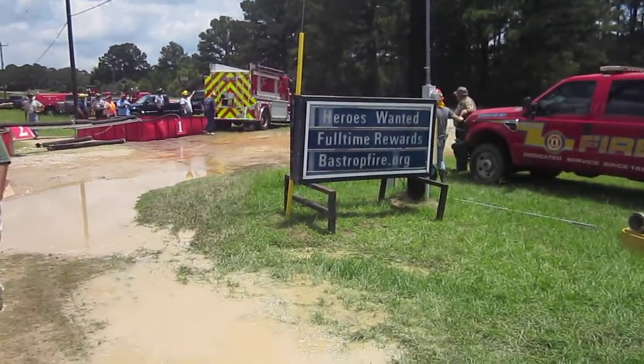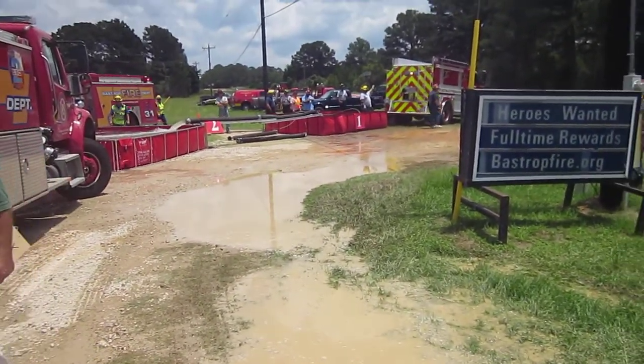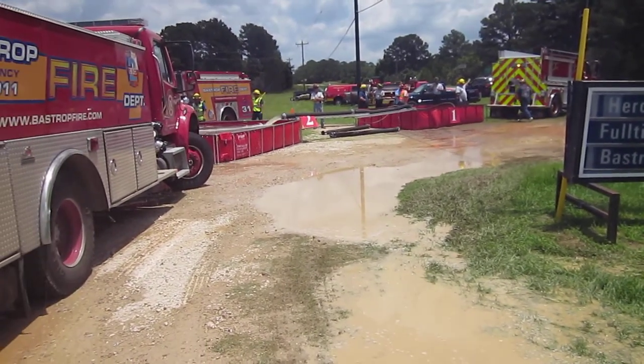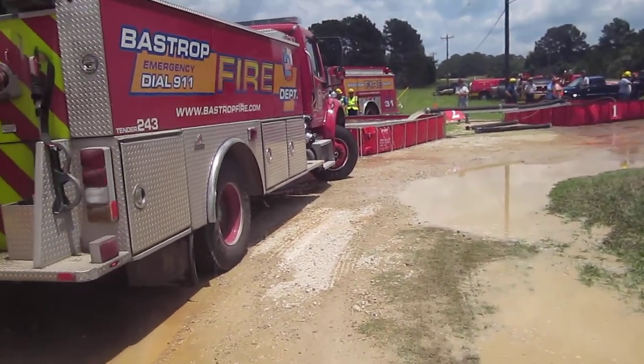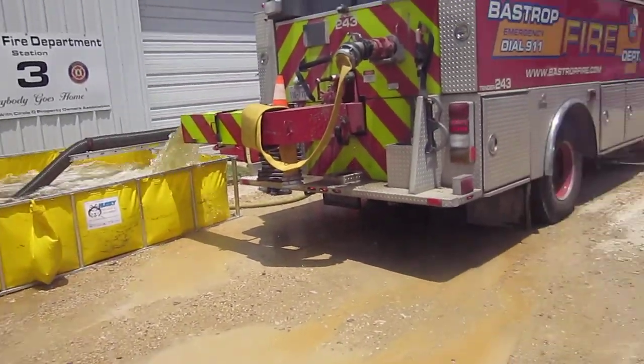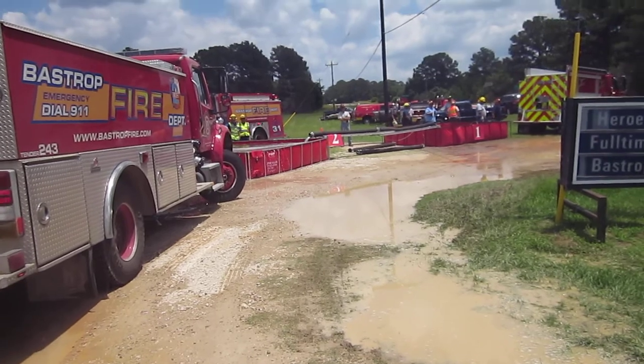We're at the hour and six or seven minute mark and things have stabilized. Folks have been doing a good job. We're going to go check out the fill sites here in a little bit, then we're going to allow these folks to raise the flow to probably 750 or 1,000 gallons a minute.